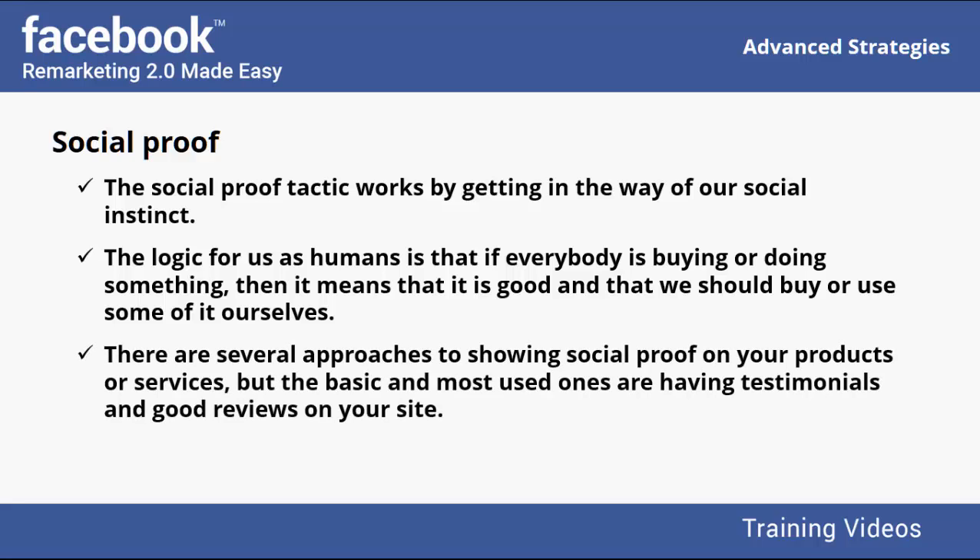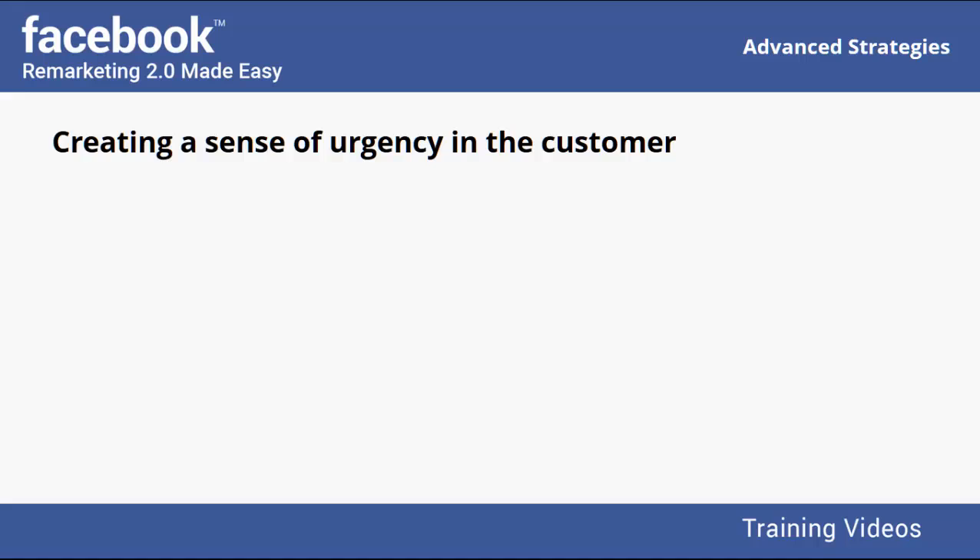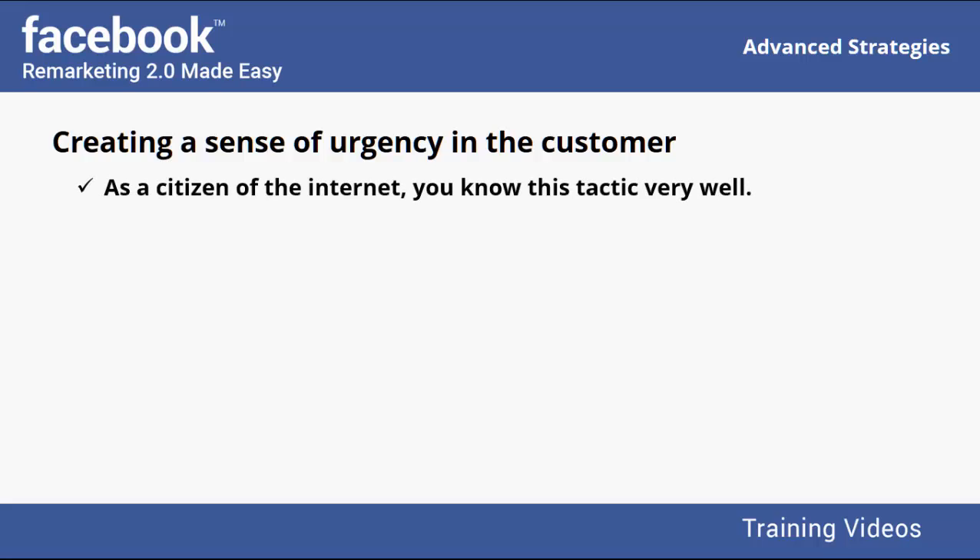There are several approaches to showing social proof on your products or services, but the basic and most used ones are having testimonials and good reviews on your site. You can also add a little message such as 'over 1000 sold,' creating a sense of urgency in the customer.